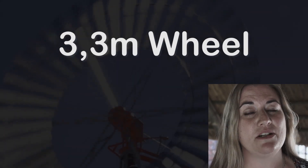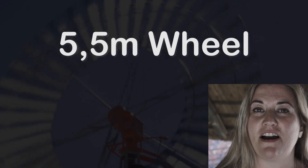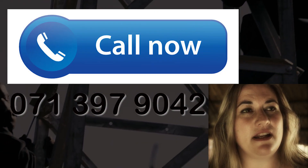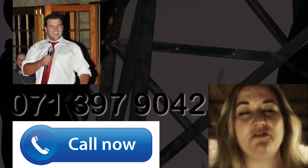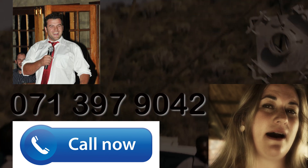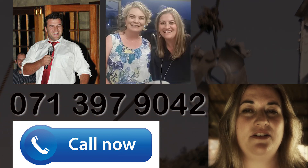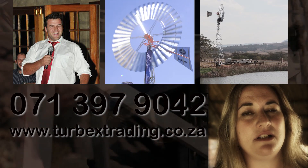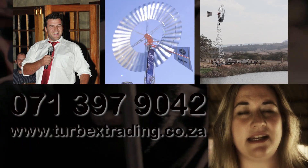The Turbex windmill comes in three sizes: a 3.3 meter wheel, a 4.6 meter wheel, and a 5.5 meter wheel, as well as several tower heights. You can call 071-397-9042 for inquiries and our friendly sales team is standing by to give you excellent service as well as technical advice. You can also visit our website at www.turbextrading.co.za.